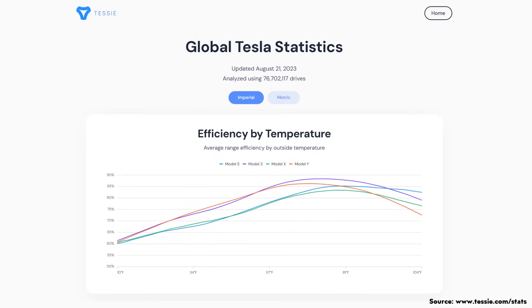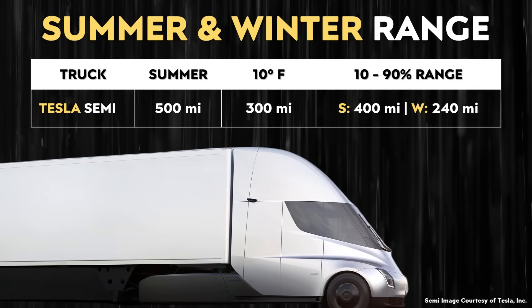When it comes to electric vehicles and range loss in winter — yes, that is a thing. Electric vehicles do lose quite a bit of range in cold temperatures. For instance, if you go to tessie.com/stats, you can see that based on Tessie's data from over 76 million drives, the efficiency of Tesla vehicles by temperature shows that at around 10 degrees Fahrenheit, each vehicle has a little over 60% efficiency. So you can expect around a 40% range loss at 10 degrees Fahrenheit. That means while the Tesla Semi may have a 500-mile range in summer, at 10 degrees Fahrenheit that range could drop to around 300 miles.